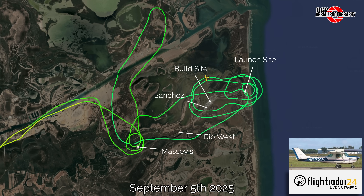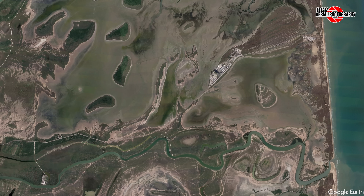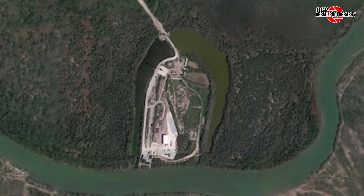The rapid pace of work here at Starbase, Texas continues this week across the entire facility. Let's kick back and start over at Massey's test facility.